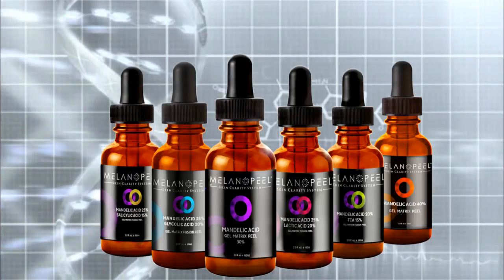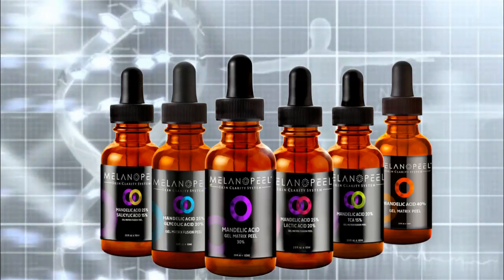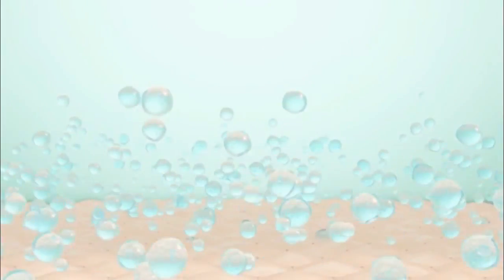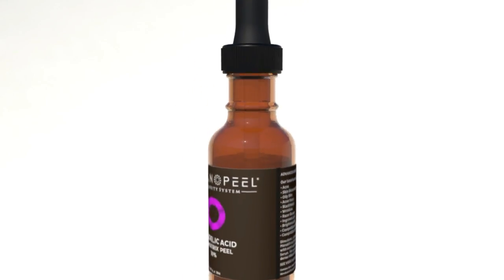Six ultra effective peels have been created to allow you the versatility and creativity needed to manage every skin condition in aesthetic dermatology. Milano Peel features a biologically active gel matrix technology which suspends the active molecules safely to the skin for fast, targeted results.